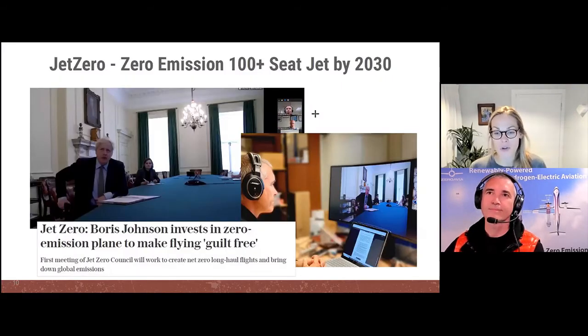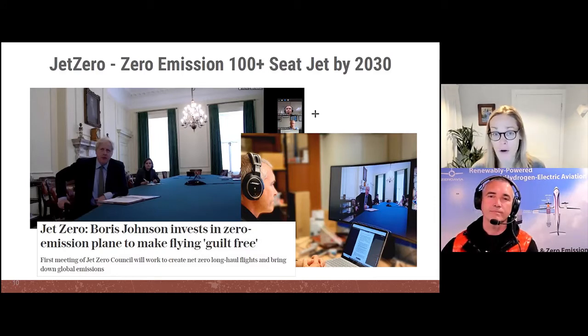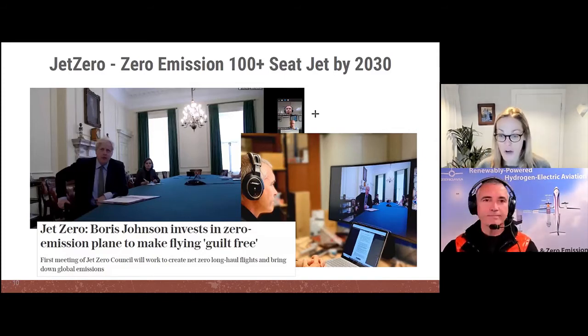On our mission toward long haul, we want to talk about Jet Zero — a council we've joined in the UK by invitation from the Prime Minister — with the goal of demonstrating a cross-Atlantic zero-emission flight by 2030. This highlights the level of ambition: cross-Atlantic by 2030 is quite soon. We think we're one of the only startups in this group — the other participants were players like Airbus, Rolls Royce, and GKN — multi-tens-of-thousands-employee groups. The government has been really committed and supportive, putting us at the forefront of this movement.